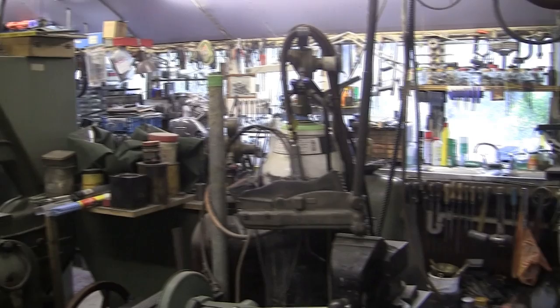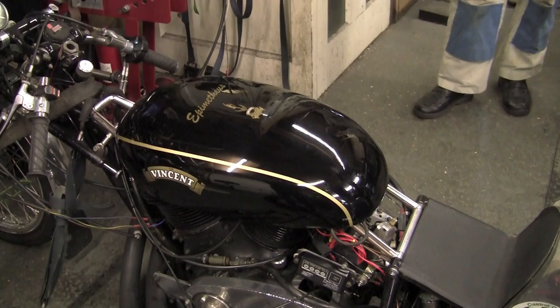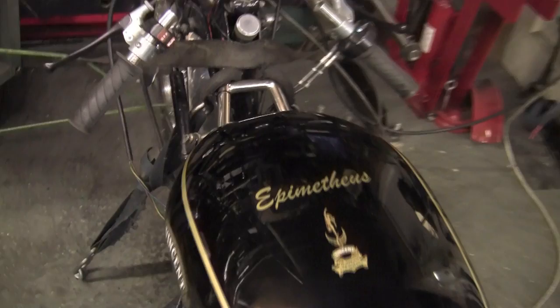It's got everything in here. And here's the actual rolling road. And there's the bike — we're about to test it. So just for the camera we've put the tank on, and here's the name: Epimetheus.